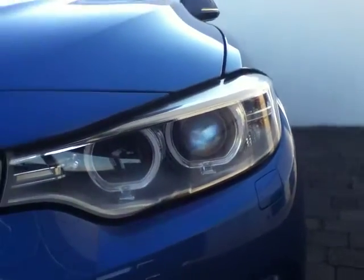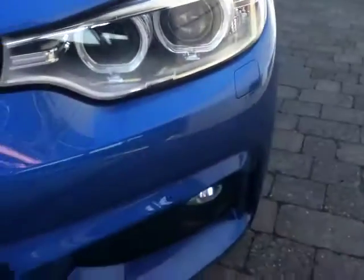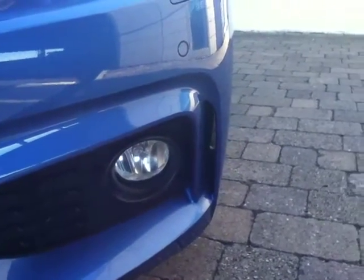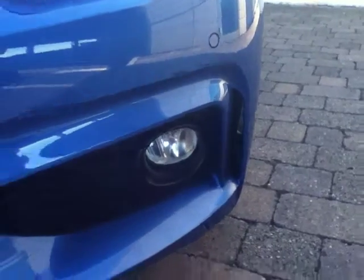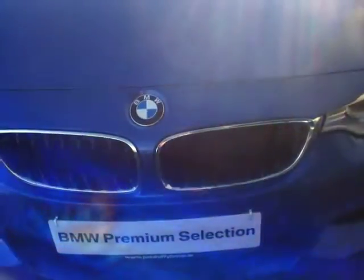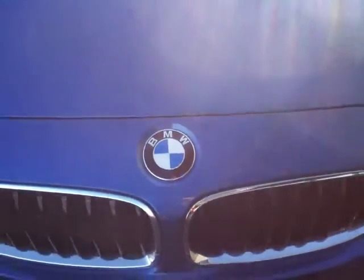Starting at the front, you can see the Xenon headlights on the car, also accompanied with your Corona Ring daytime running lights. As we work our way down you can see the M Sport bumper on the car with the subtle air breathers in both corners and also your fog lights. Moving across to the centre of the car you have the traditional BMW kidney grille, accompanied with your famous BMW Roundel badge.